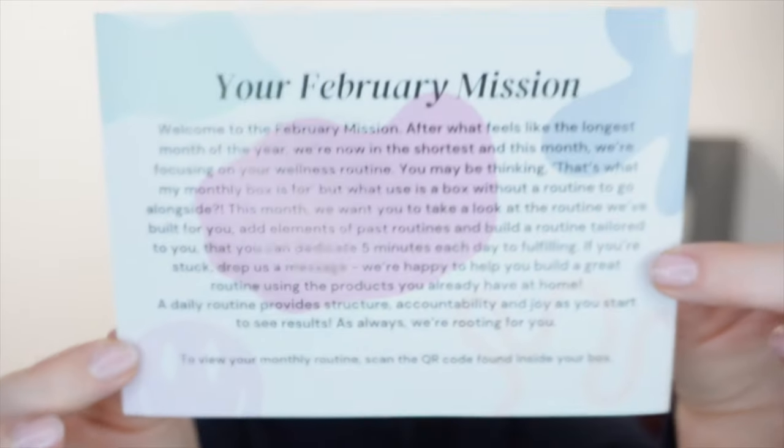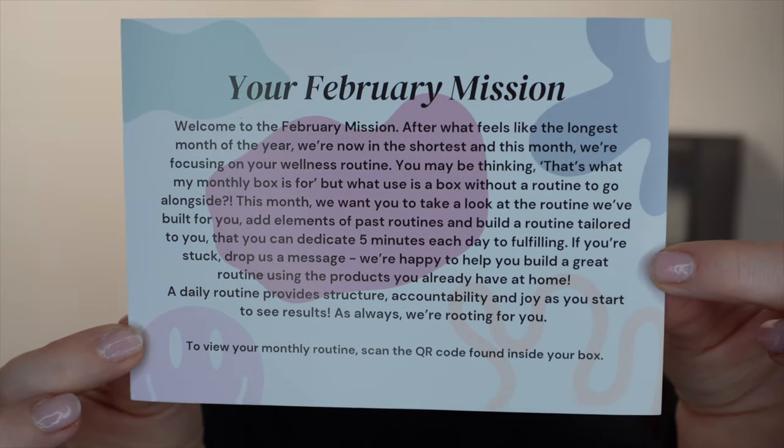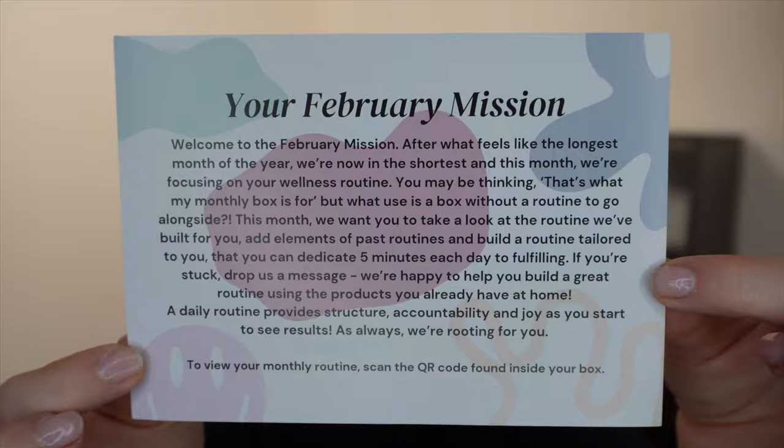We also have a mission for February. It says: 'Welcome to the February mission. After what feels like the longest month of the year, we're now in the shortest. This month we're focusing on your wellness routine.' There's a little bit more if you want to pause and read it. I like the fact that they always have a mission every month because it gives you something to focus on in a positive way, as well as the goodies you're going to get.